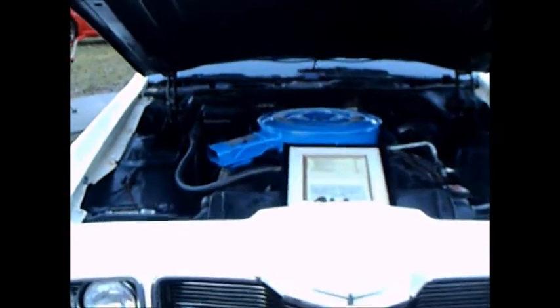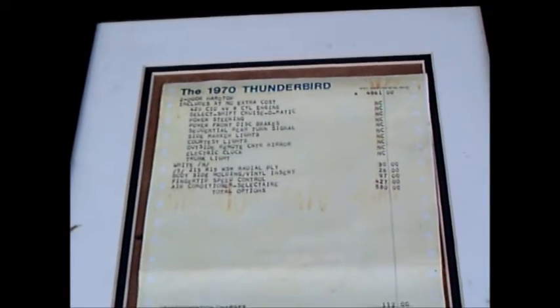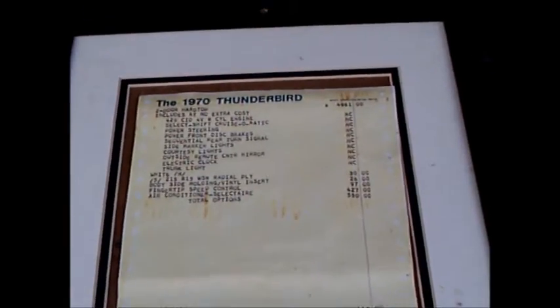This is a 1970 Ford Thunderbird Coupe. Beautiful car, and you'll see a close-up of the Moroni sticker here. It had a lot of standard equipment, and of course the price reflected that.